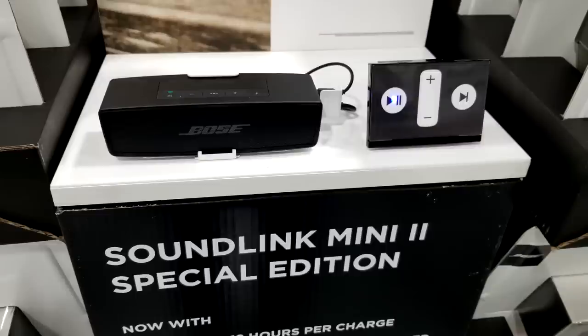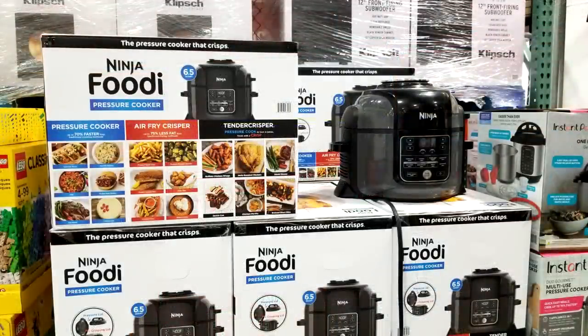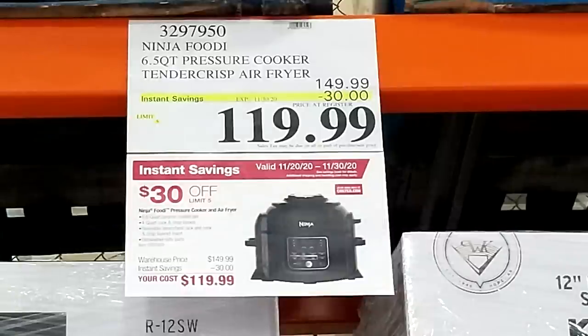You're going to see a lot of speakers and soundbars on the Costco Black Friday sale — same thing over at Sam's Club, boatloads of them. Here we've got the Bose Soundlink Mini 2 Special Edition for $129 — the exact same model is at Sam's Club right now for exactly $129 as well. We also have the Ninja 6-Quart Pressure Cooker on sale here for $149 minus $30, down to $119.99. This was not on the Black Friday sale over at Sam's Club.